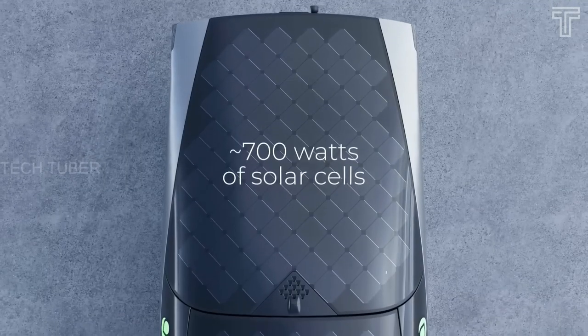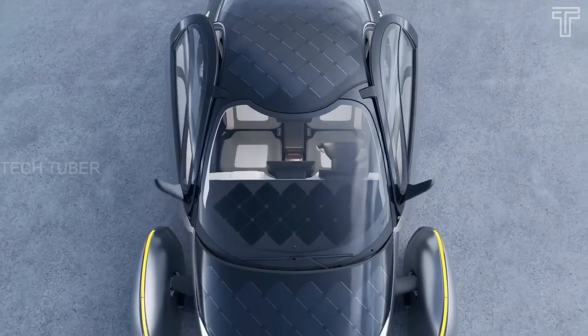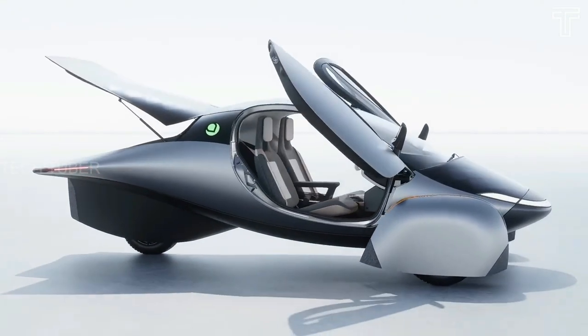Equipped with roughly 700 watts of proprietary solar technology, Aptera claims its solar car can drive up to 40 miles per day directly from the sun's rays, making it possible to never plug in to charge again. This model is inspired by fighter jets and racecars.